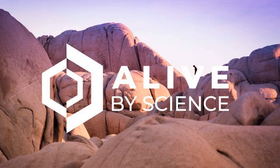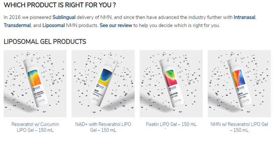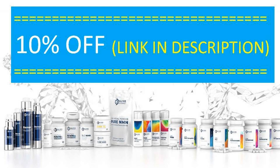We are happy to say that AliveByScience, the pioneer of liposomal NMN products, has very kindly agreed to sponsor products for our next NMN trial. It helps a lot for our costs as two guinea pigs. They also offer a 10% discount for all their products to our audience. Please take a look at the link in the description or the pinned comment.